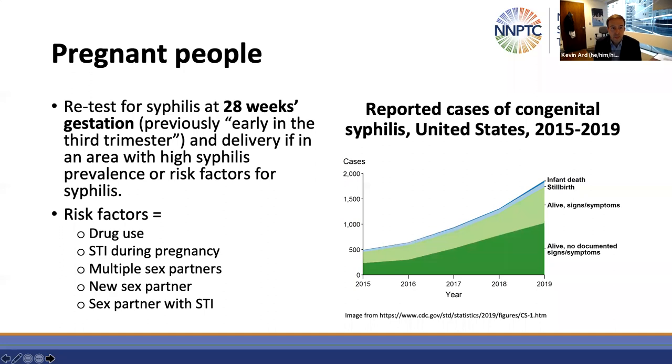There were also some updates for pregnant people. The recommendation is now to retest for syphilis at 28 weeks gestation — previously it was early in the third trimester, so there's now a more specific recommendation. Also, to test for syphilis at delivery in an area with high syphilis prevalence or if the person has risk factors, which include drug use, an STI during pregnancy, multiple or new sex partners, or a sex partner who has an STI.